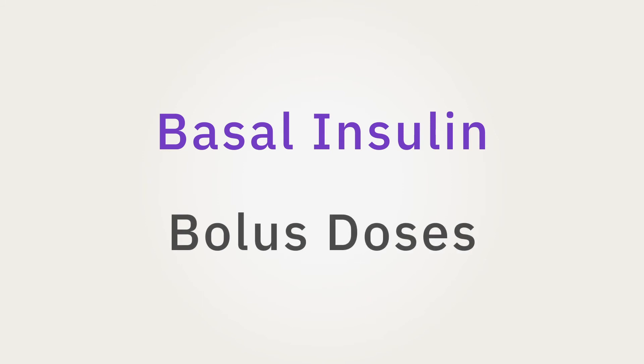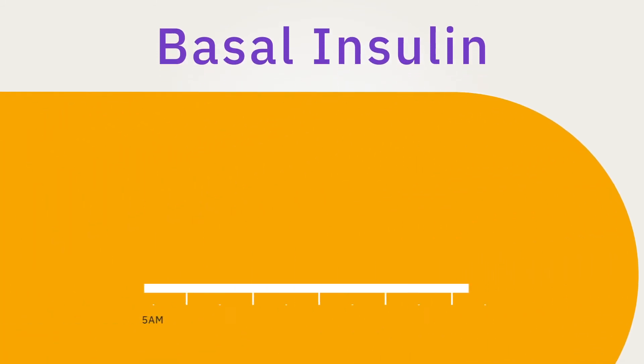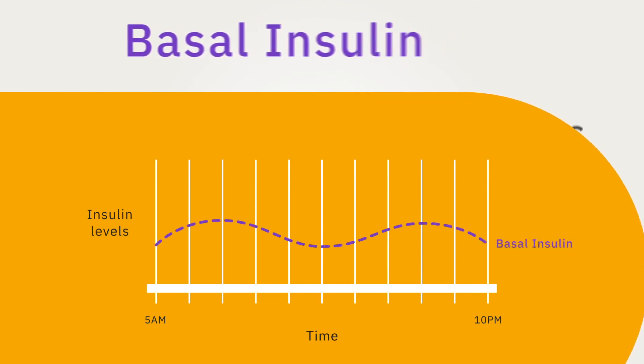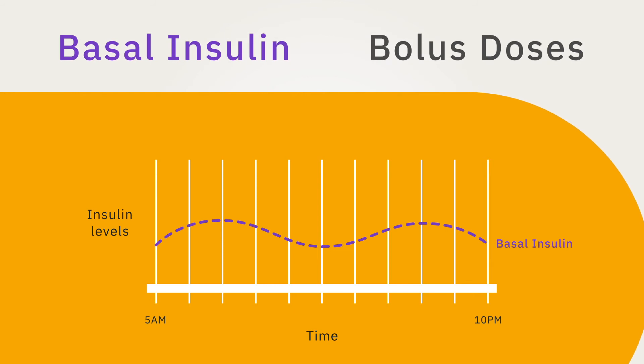Regardless of the method, there are two ways of addressing insulin needs called basal insulin and bolus doses. Basal insulin is a constant supply of insulin that is meant to cover the body's baseline insulin needs, even during times of fasting.